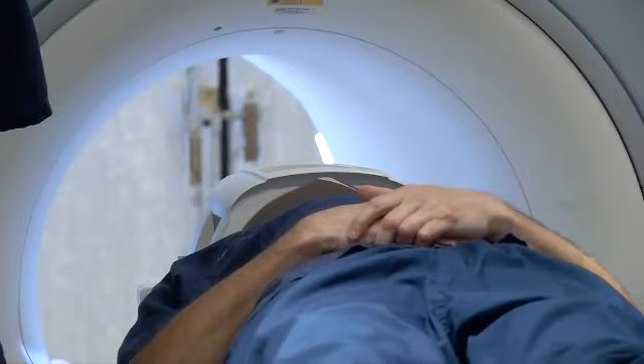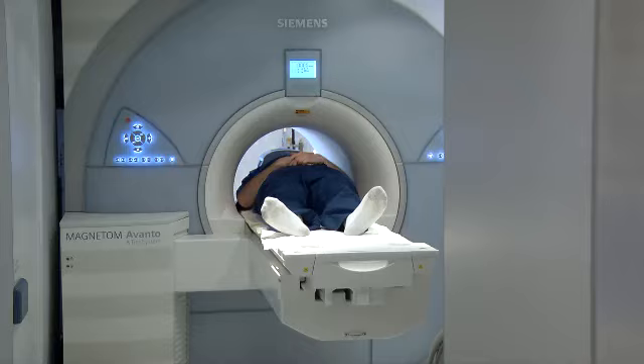MRI is a powerful diagnostic tool. It's unparalleled in its ability to image soft tissues. And right now, about 200,000 pacemaker patients each year are being denied the necessary MRI scan.